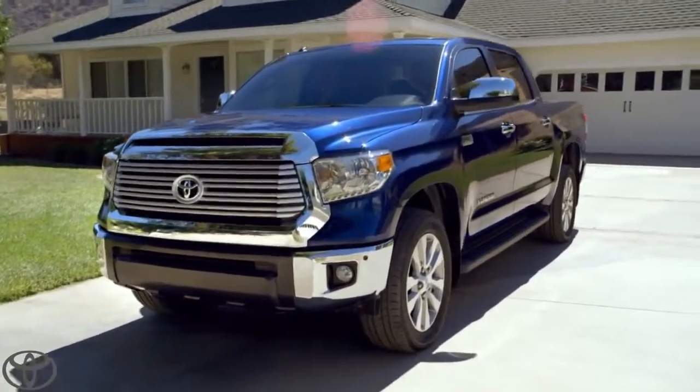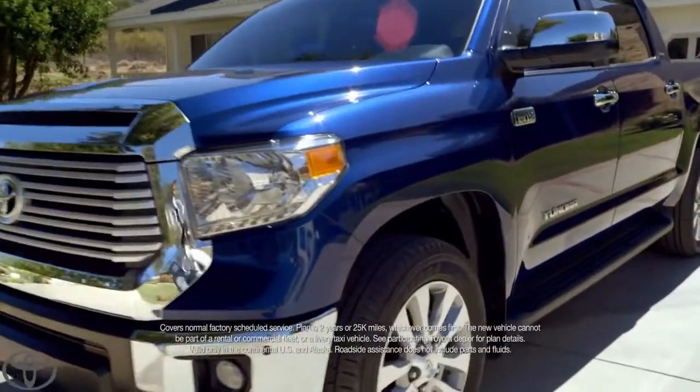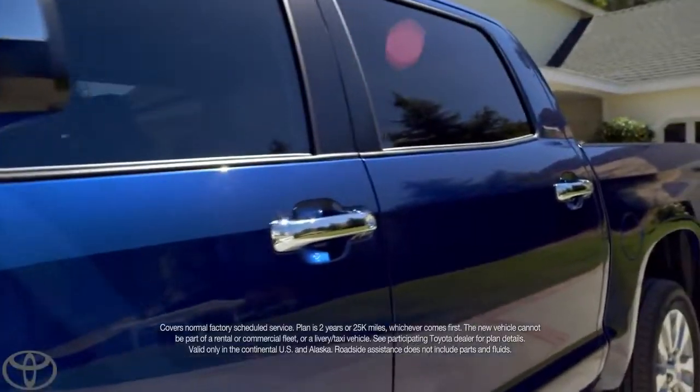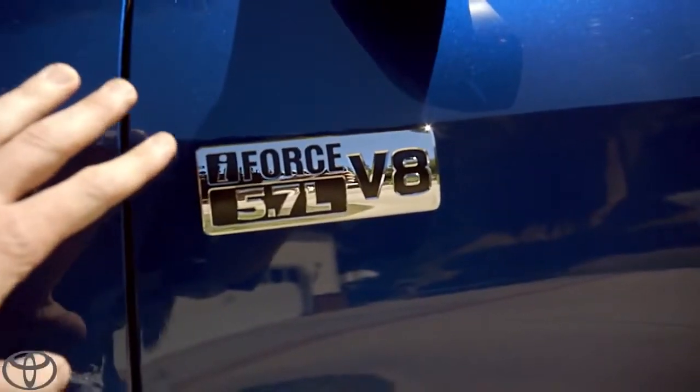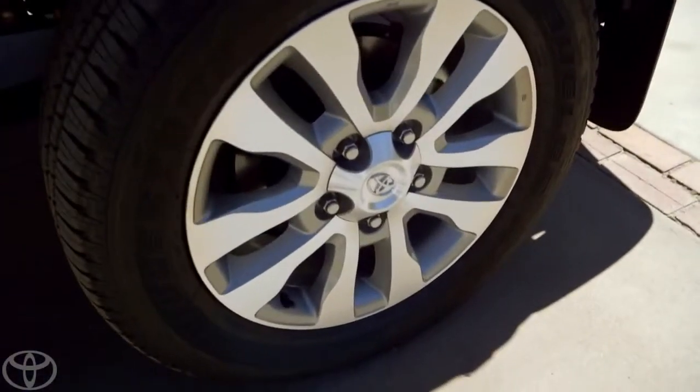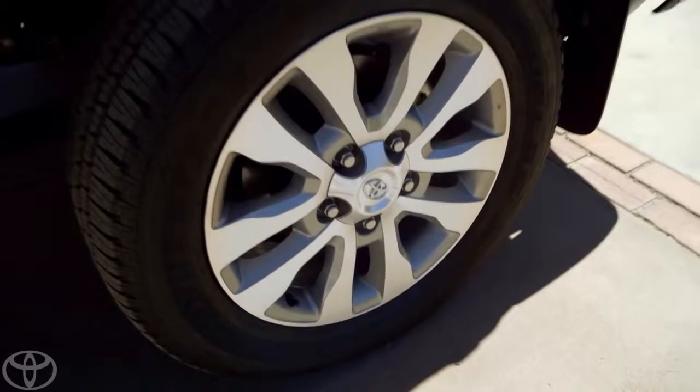You know what else is nice? ToyotaCare takes care of my routine factory maintenance for two years or 25,000 miles. 401 pound-feet of torque — that's how I roll. That is some serious towing power. I got mine with 20 inches of alloy. Boom!